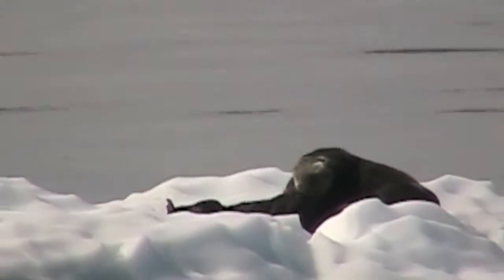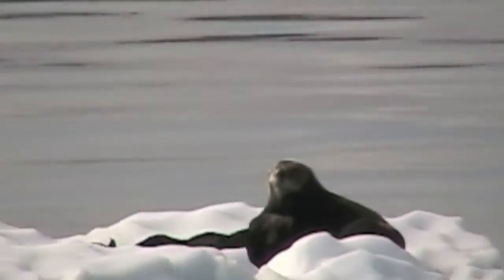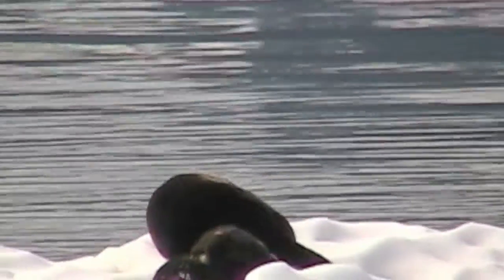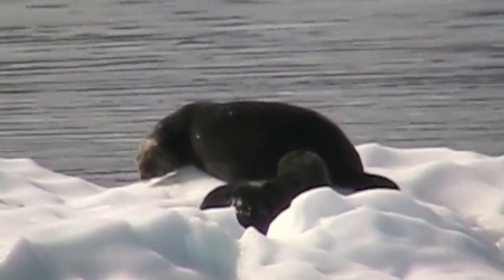Another marine mammal is a sea otter. This mom sea otter is on an iceberg with her pup. Sea otters were once hunted almost to extinction for their fur. They need that fur for staying warm in cold water.